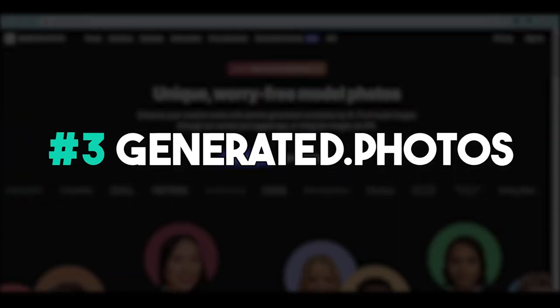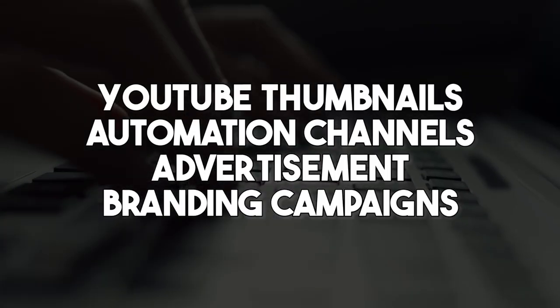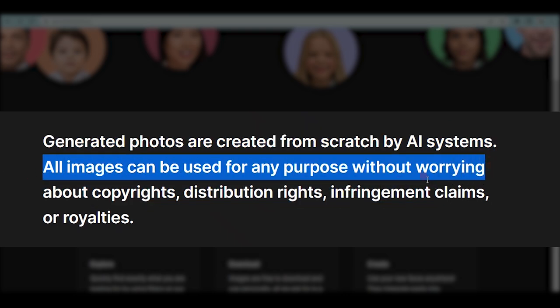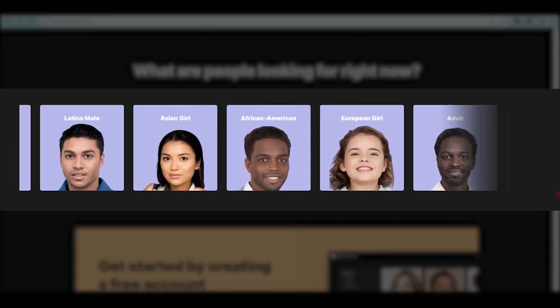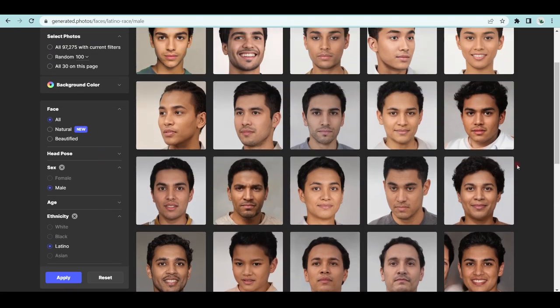The next bot is called Generated.Photos, and it allows you to generate photos of faces that don't even exist. You can select from a range of different expressions for the AI-generated face. These faces can be used for YouTube thumbnails, automation channels, ads, or even branding campaigns. Generated photos are created from scratch by AI systems, and all images can be used for any purpose without worrying about copyrights, distribution rights, infringement claims, or royalties. You can see different samples of AI-generated faces of all ages, genders, and races, and customize hair color, skin color, and even add accessories like glasses or hats.